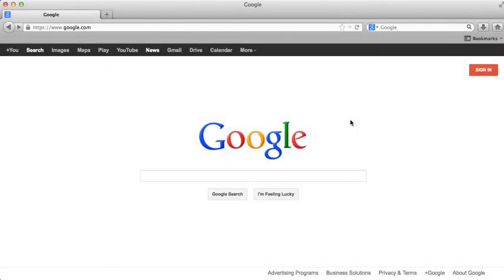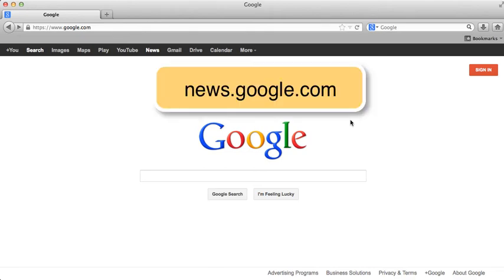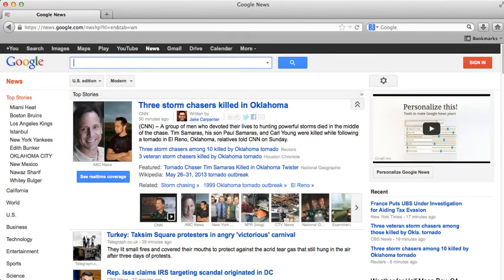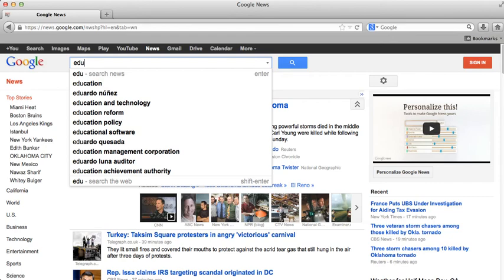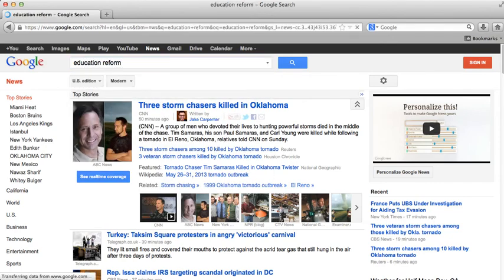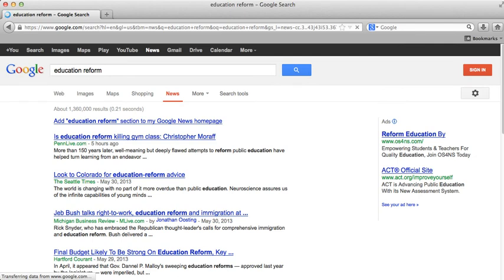Another useful feature is Google News. You can either go to news.google.com or you can click on this news link. From here you can search for the latest news articles from sources like the New York Times, CNN, Fox News, San Francisco Chronicle, and other news outlets. If you need recent news articles, Google News can be very helpful.